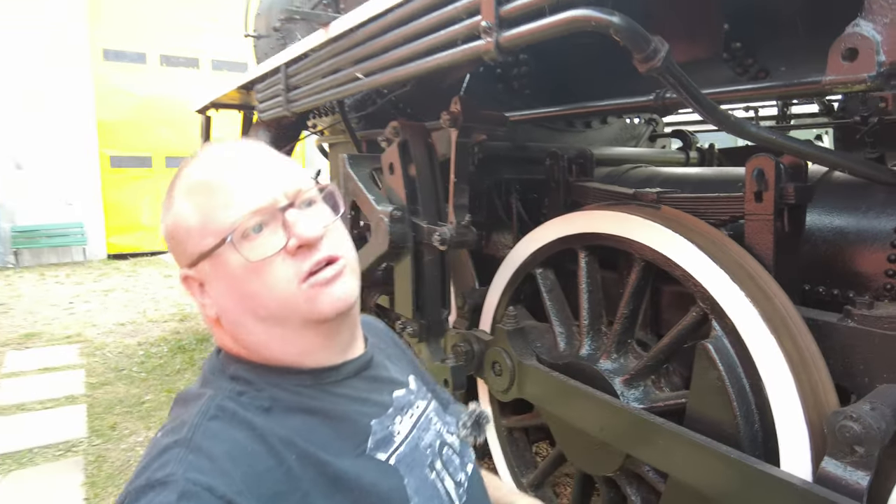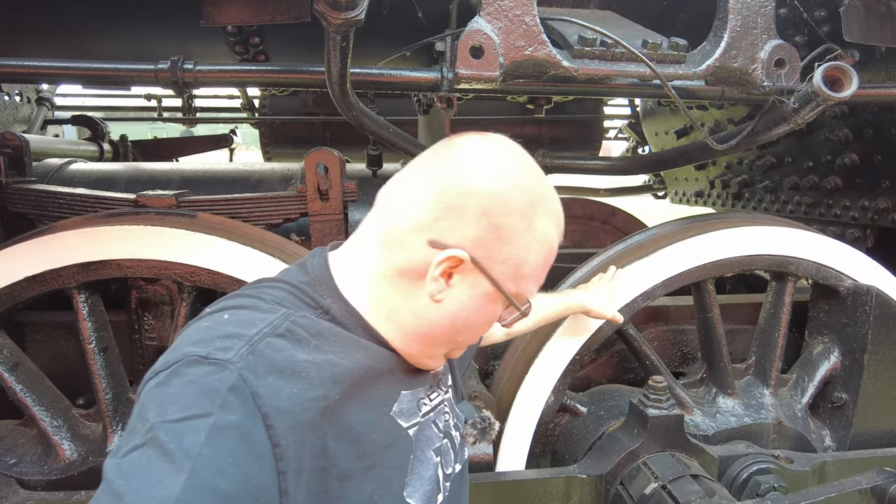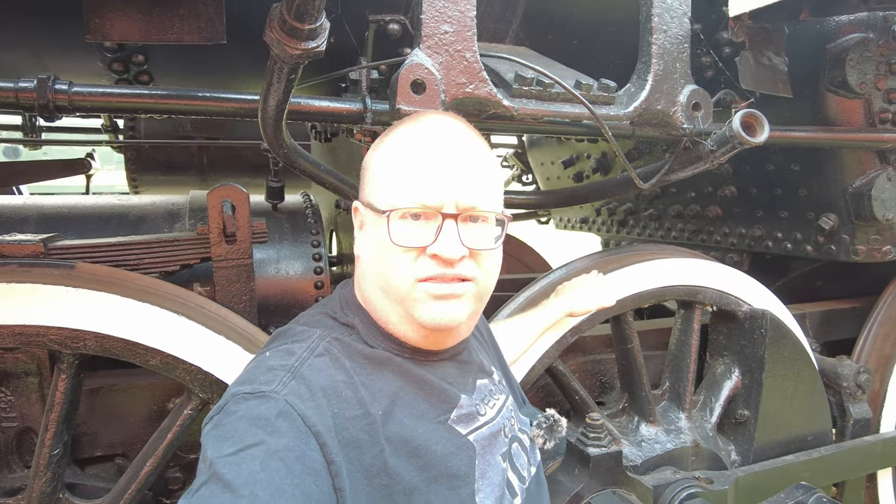I'm standing here beside locomotive number 73 — the last surviving locomotive from the Northern Alberta Railway, at least of the steam era. It's a 2-8-0 consolidation style. I just want to point out the size of these drive wheels. I stand six feet tall and I'm standing beside them here, and yes, they're a little bit raised above me. Just the scale of steam engines is always remarkable to consider.